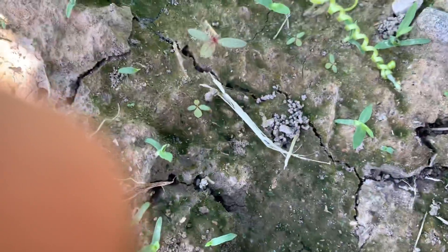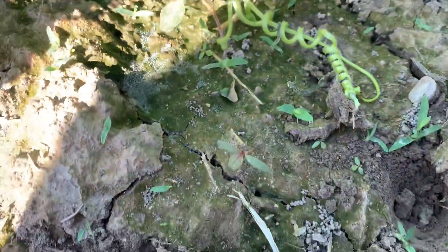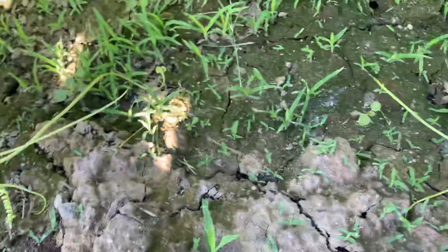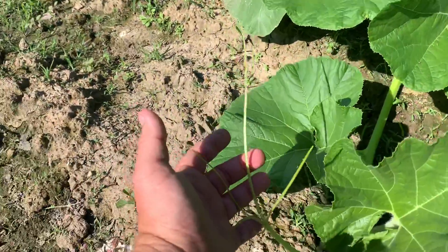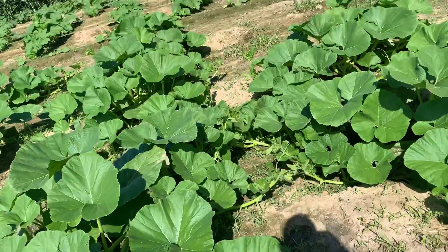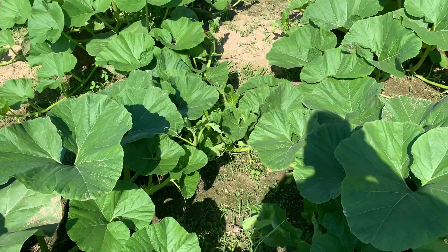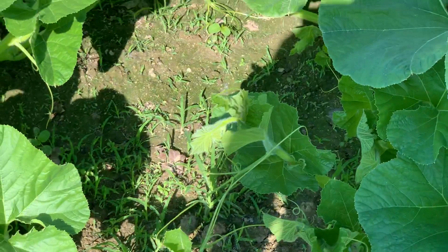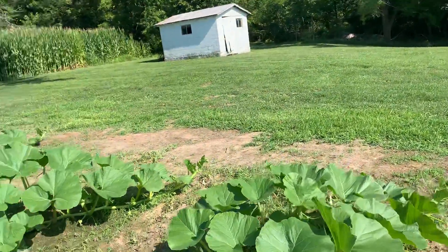That guy there is fastened to the ground right there, and so is that one. They kind of just grab onto stuff — these little hands are what they are. The plants look really healthy, all of them grabbing on to each other, but these plants look really good.